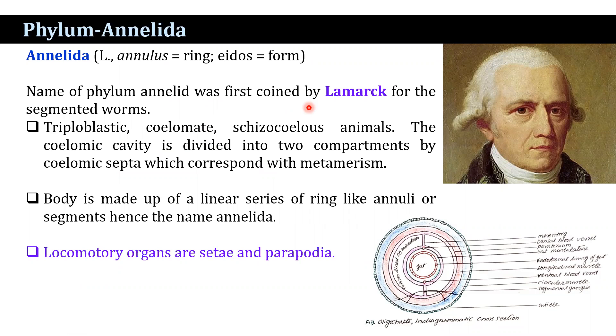The characteristic features of the phylum Annelida: these are triploblastic, coelomate, eucoelomate animals. The coelomic cavity is divided into two compartments by coelomic septa, which corresponds with metamerism. The body is made up of a linear series of ring-like annuli or segments, hence the phylum name Annelida. Locomotory organs are setae and parapodia; in some cases, setae and parapodia are absent.